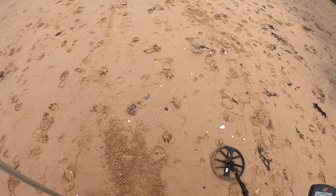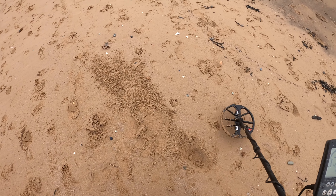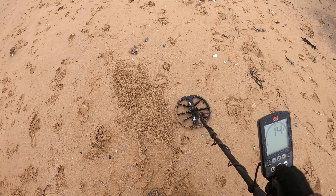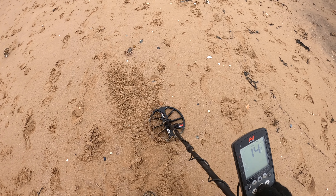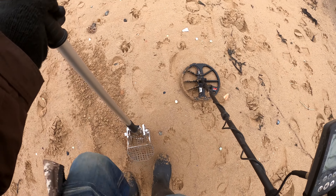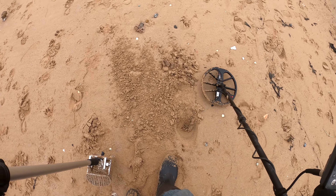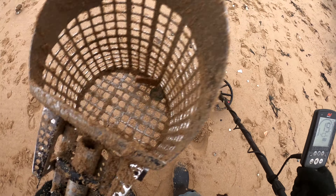It's got to be thanks to storm Arwen, which was last weekend. But how would people miss it? There's been like five detectors on the beach this morning. It's just loads of signals. I'll dig this one — solid 14. There — I think it's a coin on its edge. At least five detectorists on this beach today.